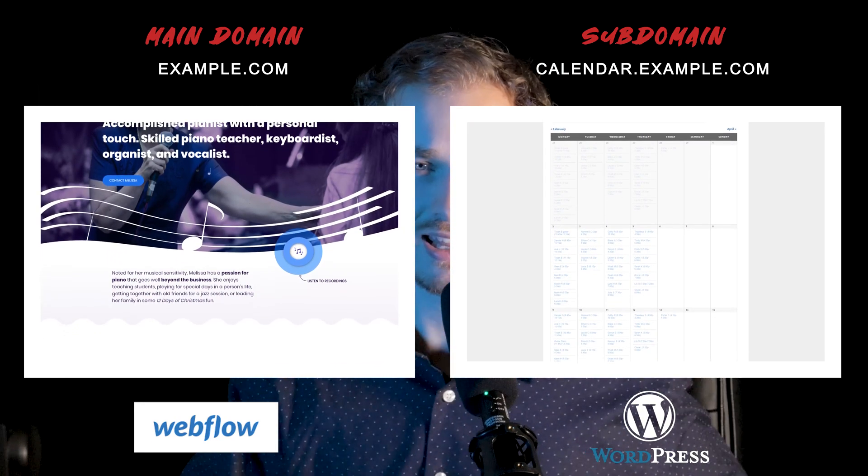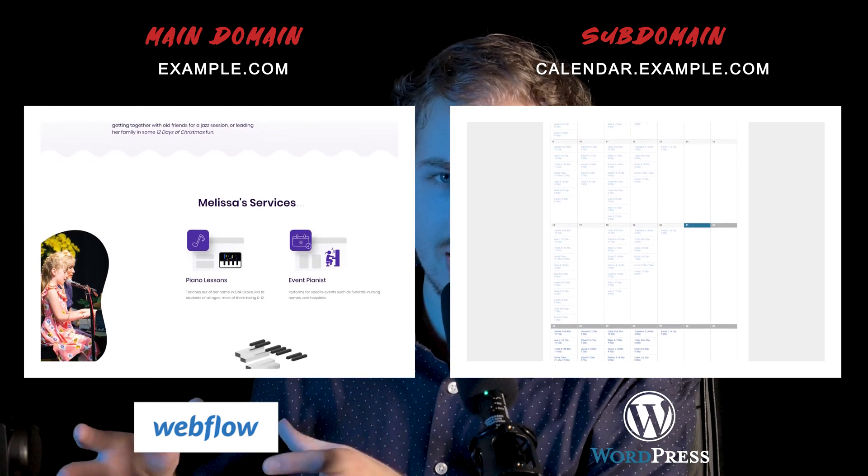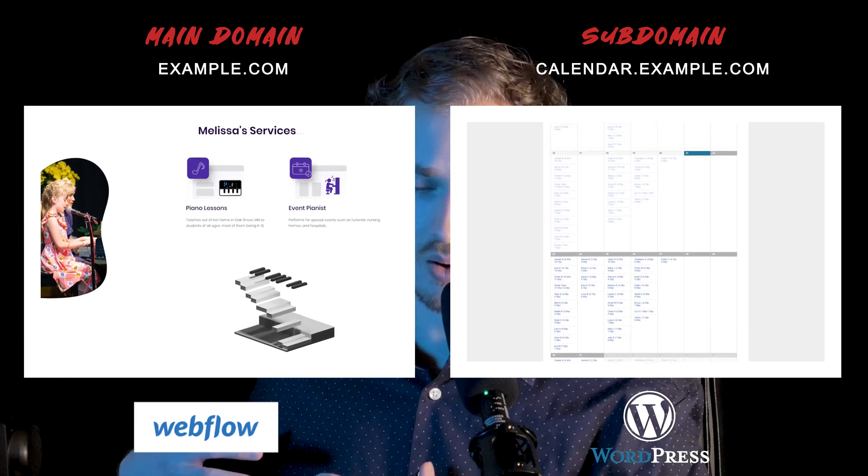I reached out to Webflow support — they didn't know exactly what was going on, some sort of caching issue with WordPress. So what ended up happening was I published the main website on Webflow on the main domain, and the subdomain is on WordPress. This worked out perfectly because the main domain on Webflow is everything I want indexed and visible in search results. The subdomain I wanted to be no-indexed — I didn't want it in search results. The plugin was an events calendar where the client listed all her piano lessons for students, and I definitely didn't want that private information to be publicly indexable.